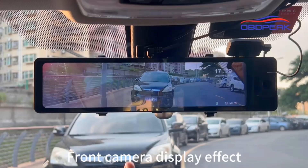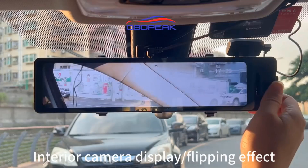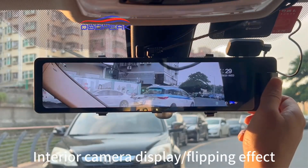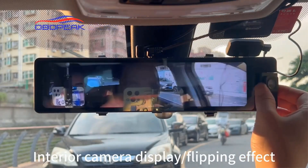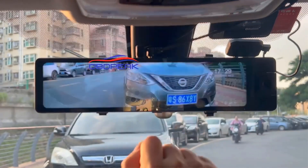The full-screen reversing feature provides a real-time rear view when reversing, and the system also supports time-lapse capture. Overall, the OBDPEAK-330 offers advanced features for enhanced safety and security on the road.